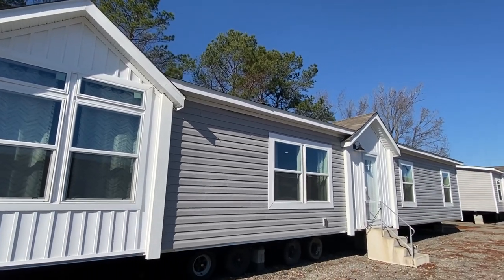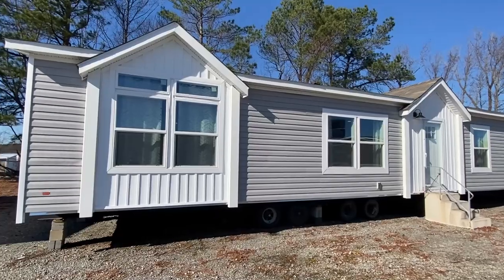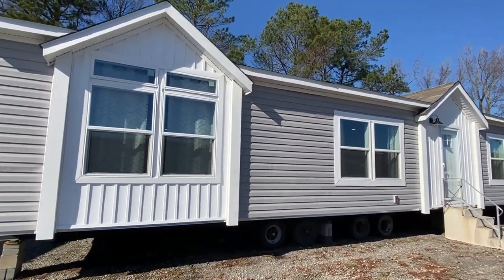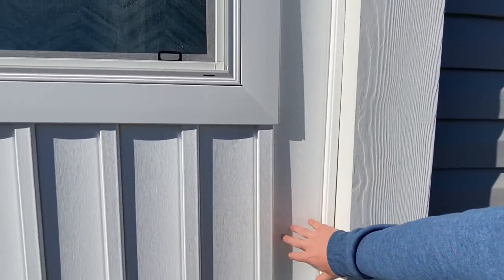I do love the exterior. I'm not going to spend too much time out here, but I do want to show you — I just love the two dormers it has, looks really, really good. I love they went with the different finials right here. I'm a huge fan of this.